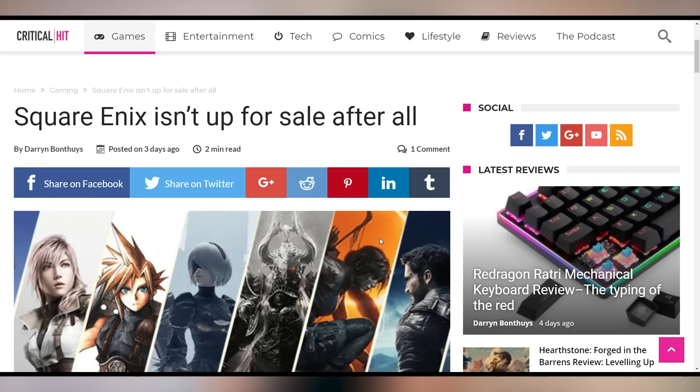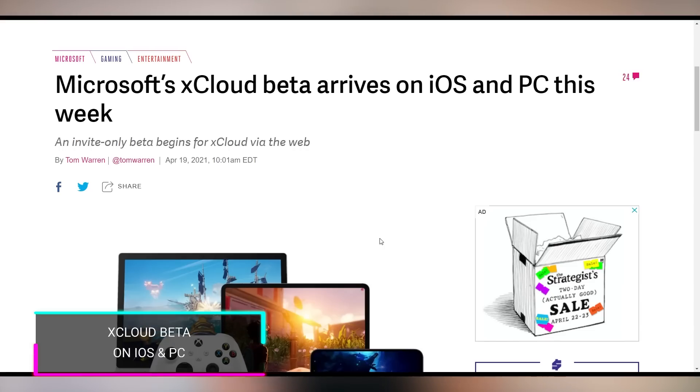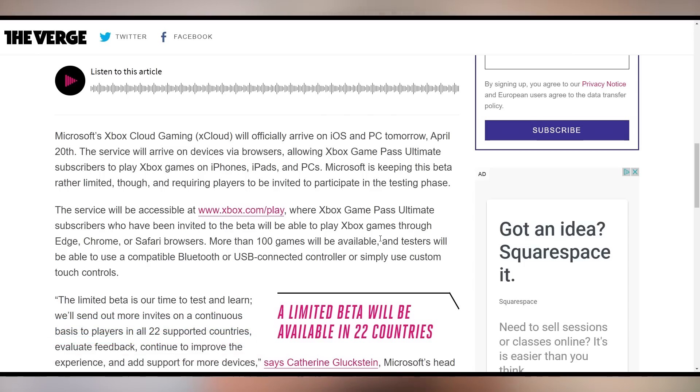Rumors about a Square Enix sale were announced last week per a Bloomberg report, but Square Enix came out and said no — so that's the end of that story. Meanwhile, Microsoft's xCloud is launching on iOS and PC today, so you can start streaming games on those platforms with the beta.